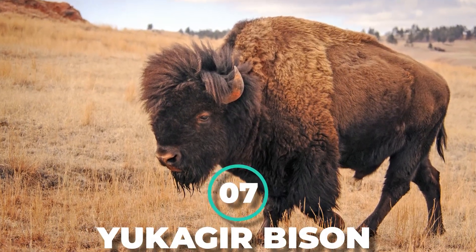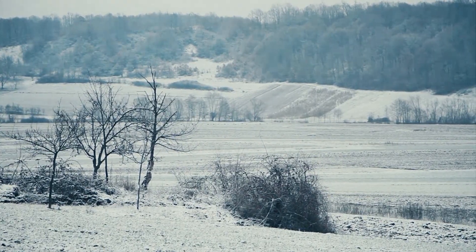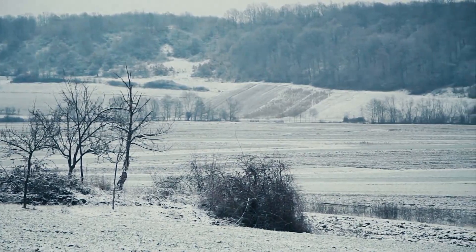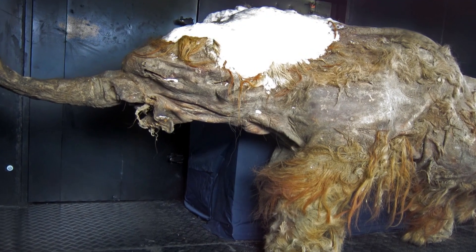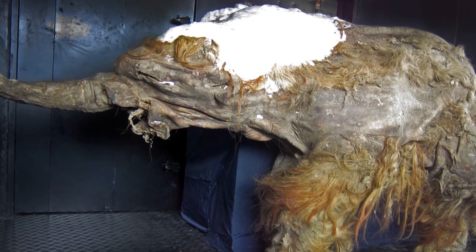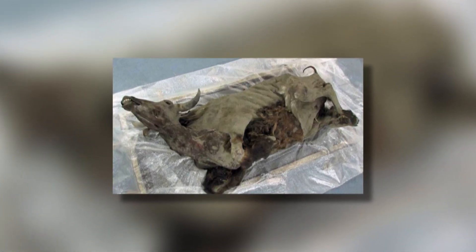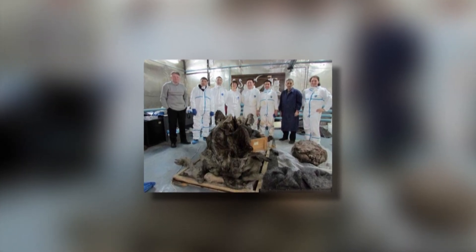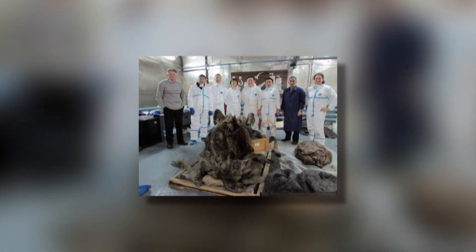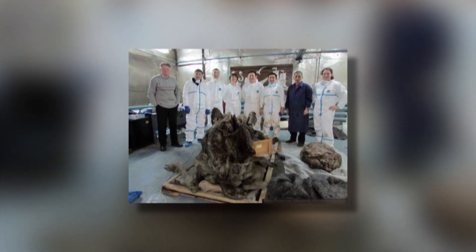Number 7: Yukagir Bison. Siberia is one of the coldest places on Earth that has been regularly inhabited for millennia, making it the perfect place to find frozen animals like the Yuka mammoth. Close by, there was another discovery in 2011 — the mummified remains of a steppe bison, the ancestor to the modern bison. Discovered by a tribe in the Yana Indigerco Lowland, the bison was remarkably intact, with its brain and other organs almost perfectly preserved.